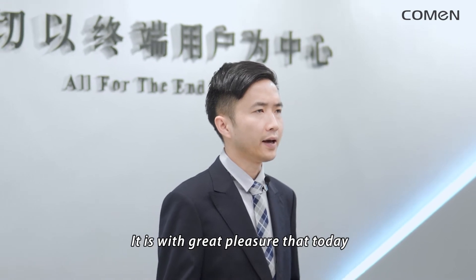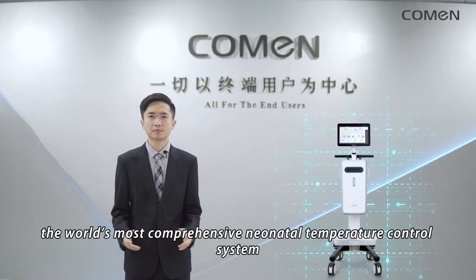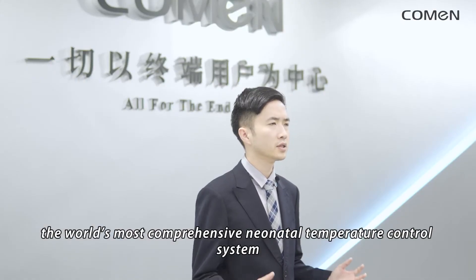It is with great pleasure that today I am able to present to you the Coleman P6, the world's most comprehensive neonatal temperature control system.